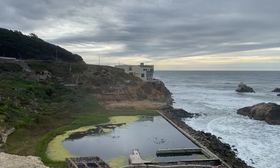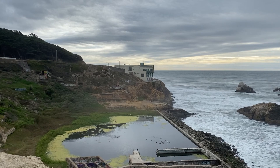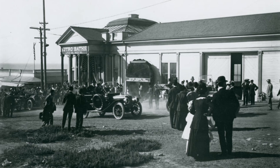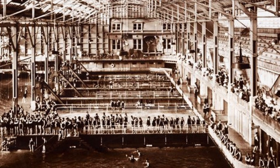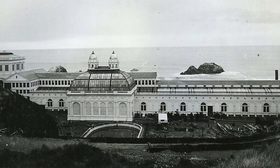Exploring the western edge of San Francisco, I come across mysterious water-filled ruins. Google Maps informs me that these are the remains of the Sutro Baths that opened in 1896. As I walk the trails around the site, I struggle to visualize what was once here. A Google search tells me about saltwater pools encased in an enormous glass palace, but I wish I could see it for myself.